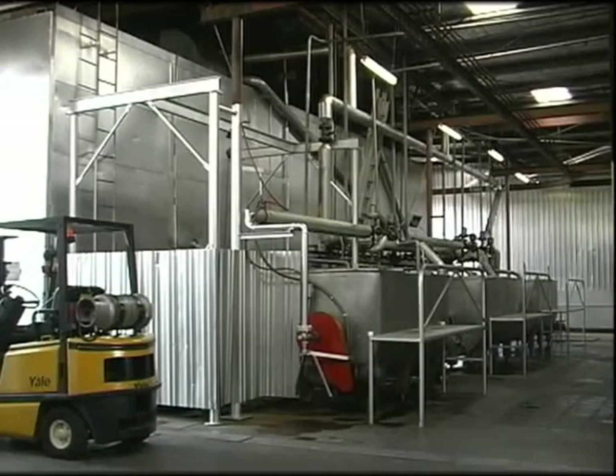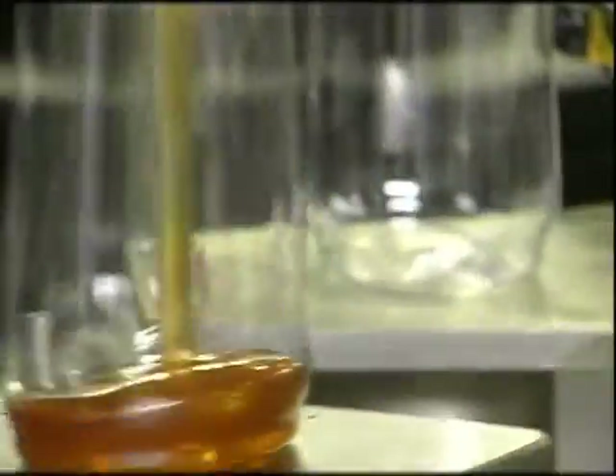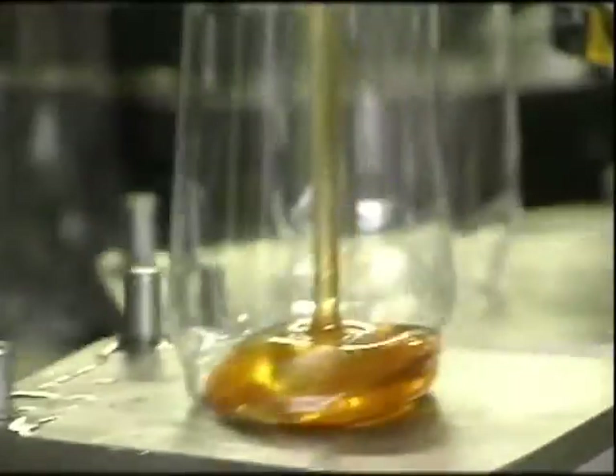We produce large amounts of jarrah honey, red gum honey, wandoo, marri — to name but a few. From the bulk tanks, the honey is pumped into the filling machines, which fill jars or plastic containers with the correct weight of honey.